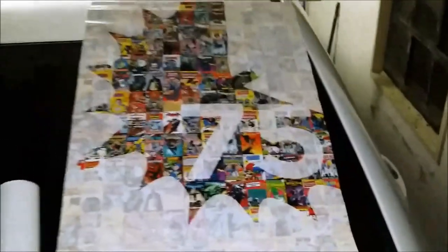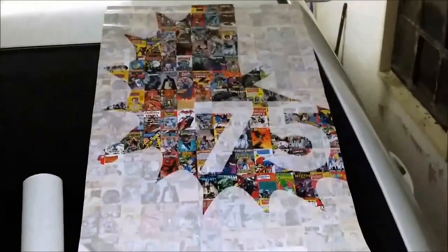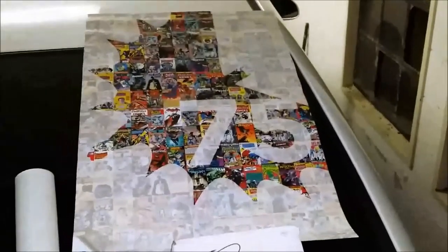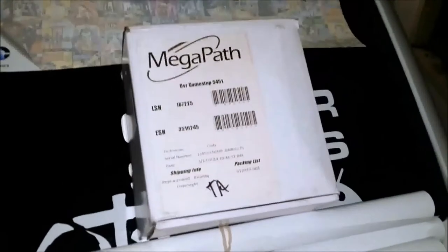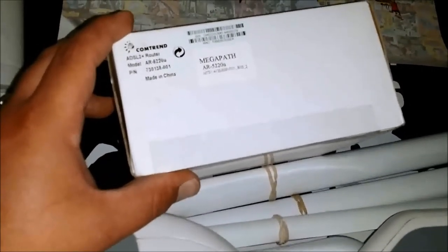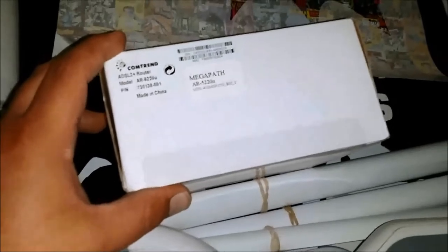Found these posters — I wasn't sure what they were until I got home and unwrapped one, and it's actually the 75th anniversary Batman poster. Got that one and three more. I'm probably going to put one in a frame and put it up on the wall.